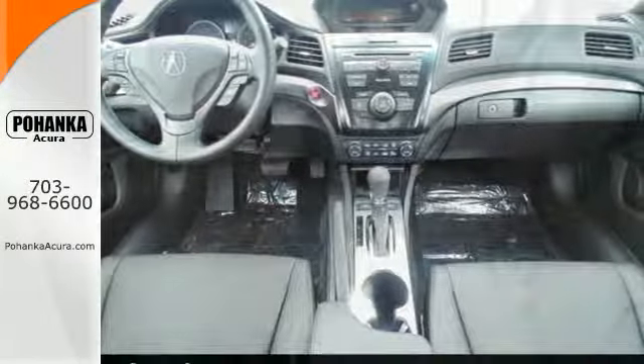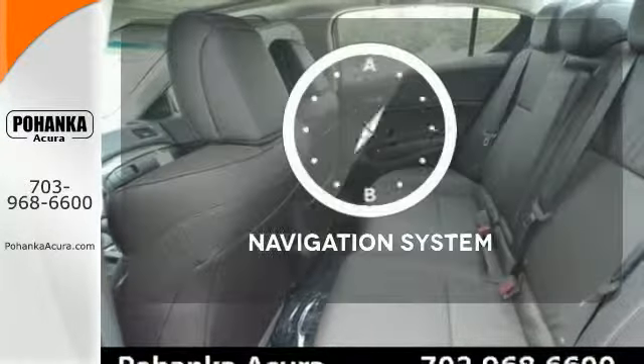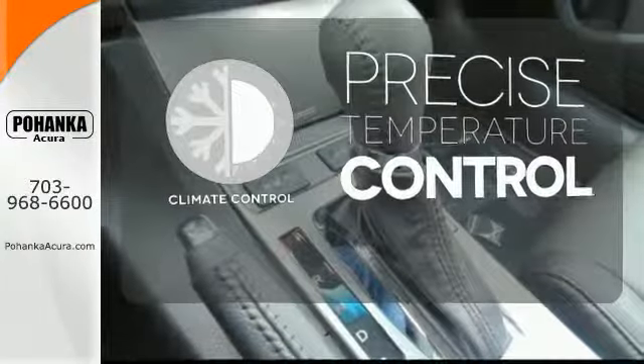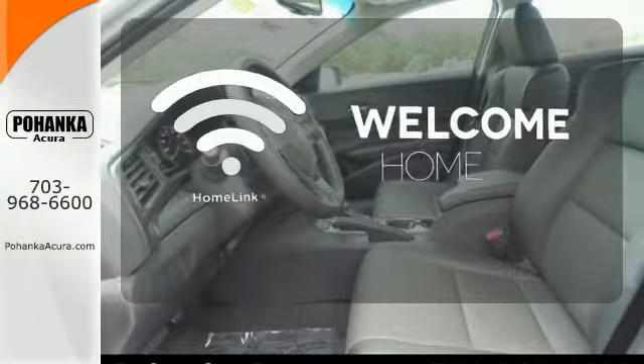It also has keyless access, Bluetooth hands-free link, and multi-view rear view camera. Never feel lost again with the navigation system. Select the perfect temperature with the climate control. Program garage door openers, gates, and lighting systems with HomeLink.